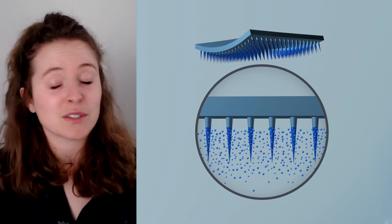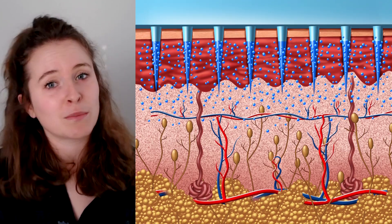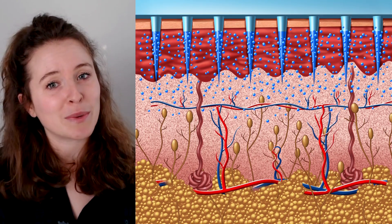What if there was a way to get a vaccine without getting a shot? With dissolvable microneedle vaccine patches, there is. These vaccines consist of tiny structures known as microneedles that dissolve when they enter the skin, releasing an antigen that then triggers an immune response.